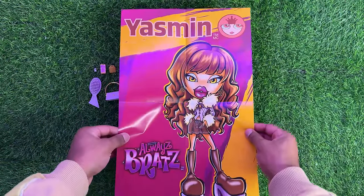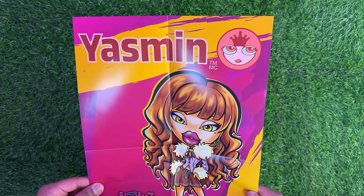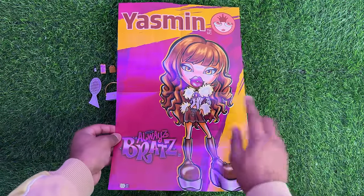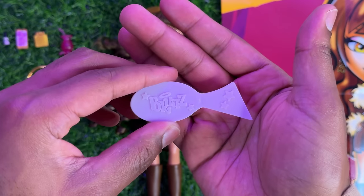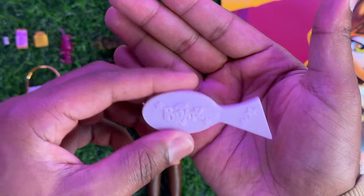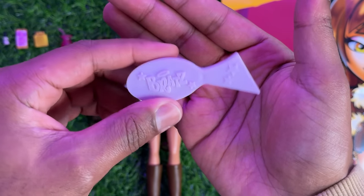Yasmin comes with this big poster — at the top it says Yasmin in that same font as the box, on the side it has her emblem, and it's just a larger version of the artwork that's on the box. It's blank on the other side. She comes with this pastel purple brush — I believe this is the brush they used in the earlier versions, not the star brush, but it does have the Bratz logo molded on there with four stars.